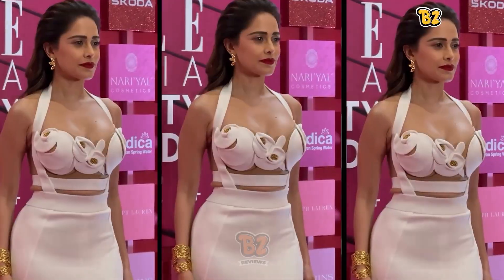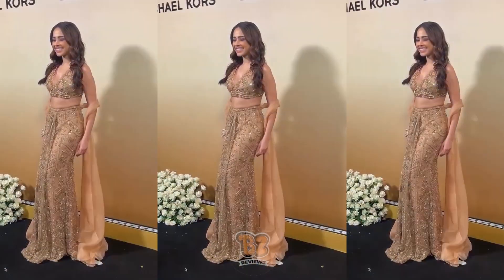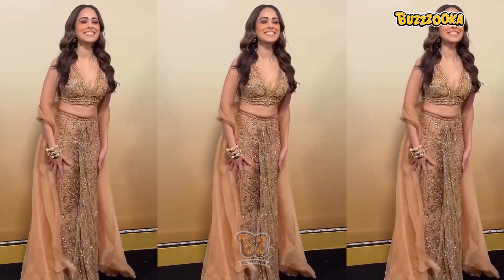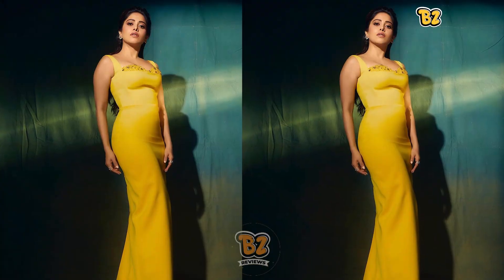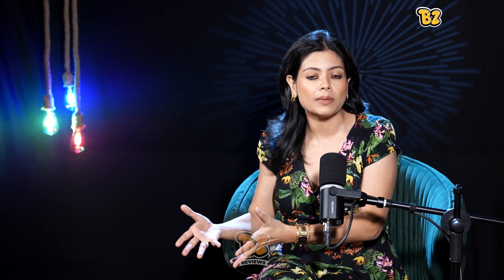they have seen many public appearances in which there were some events. There were some Diwali party functions, and she served us some major fashion goals and outfits which I totally, totally loved. Well, I like her personal statement because she loves experimenting and taking risks rather than going plain, boring, and simple. Sometimes the risks do not pay off, but at least she tries — that is what I really love about her.